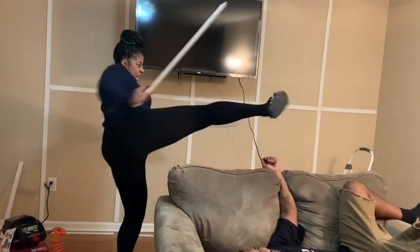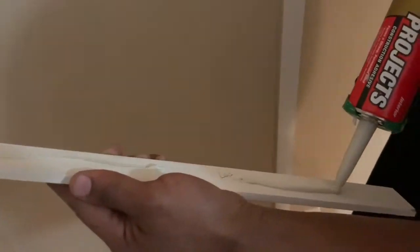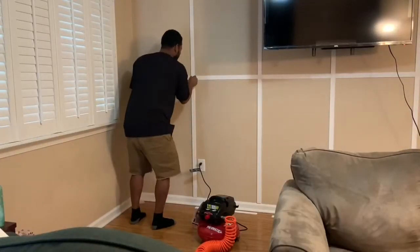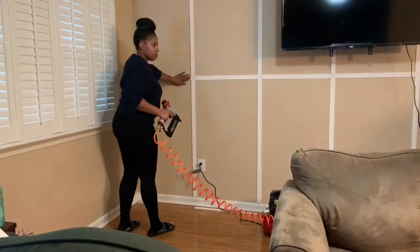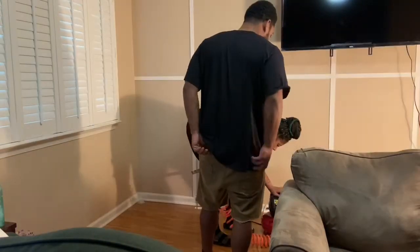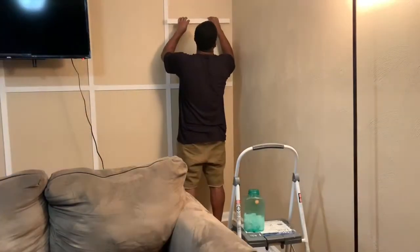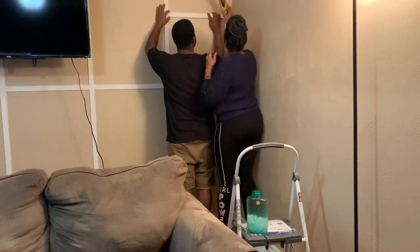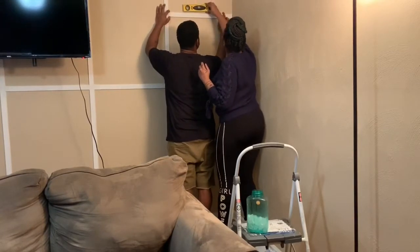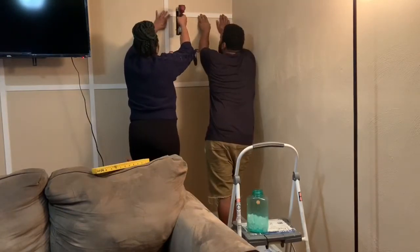It is important to measure twice and cut once, and it's very helpful to have another set of hands while doing this project. This project really was a lot of fun to install with my boyfriend. We did use liquid nails on the back of each strip, in addition to using our air compressor to make sure that each piece of the lattice is installed onto the wall properly. Once you have all of your trim pieces cut for your horizontal row, you repeat the process all the way through. I'm using a level to make sure that each piece of trim is nice and straight before we install the brad nailers into it.